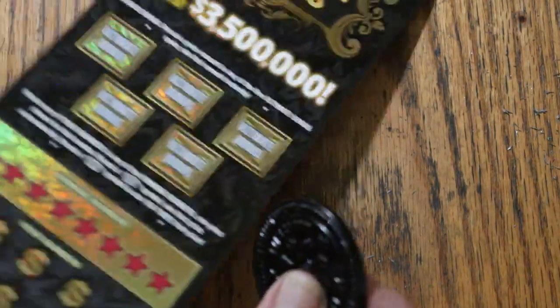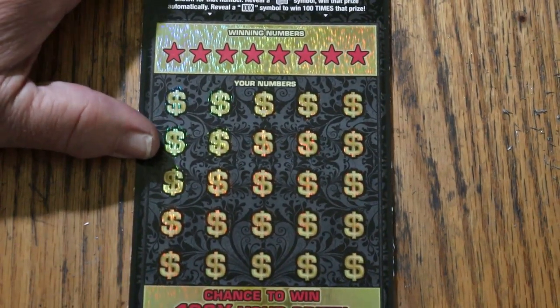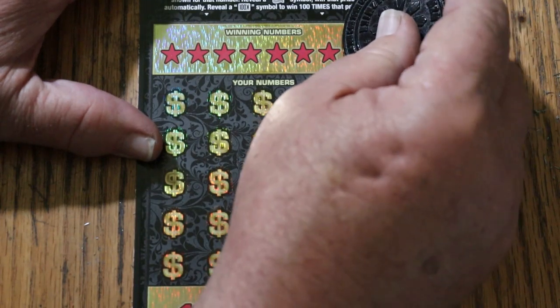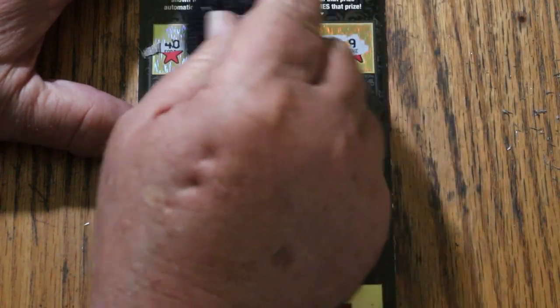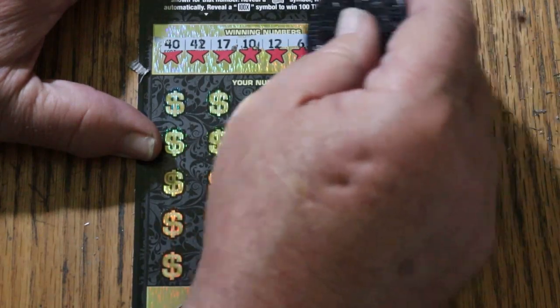Alright, last one. Ticket ending 008 — let's see what happens. Winning numbers: 40, 42, 17, 10, 12, 6, 34, and 9.